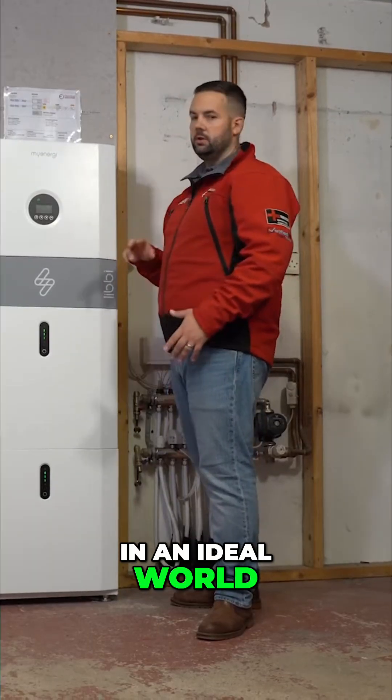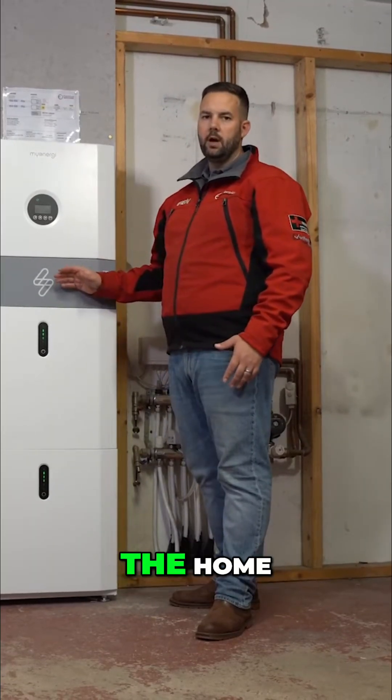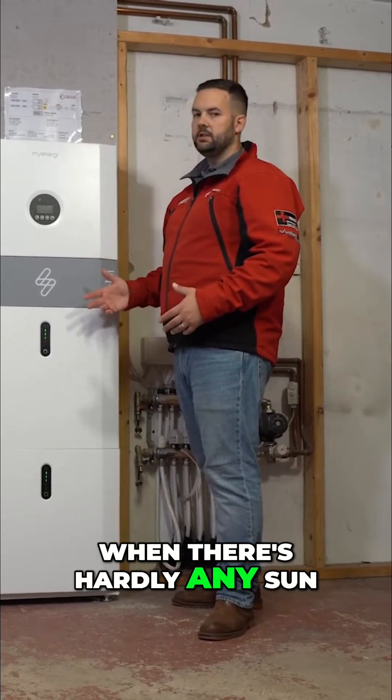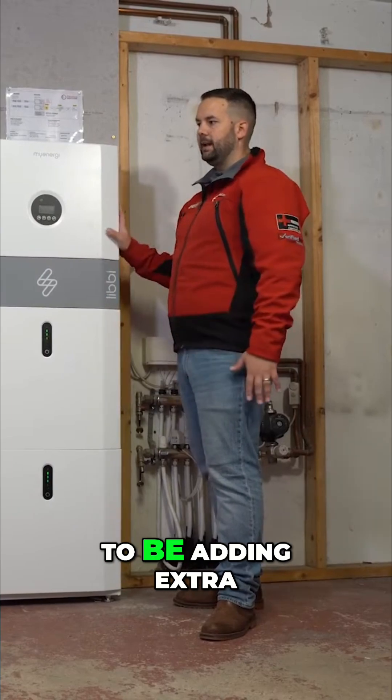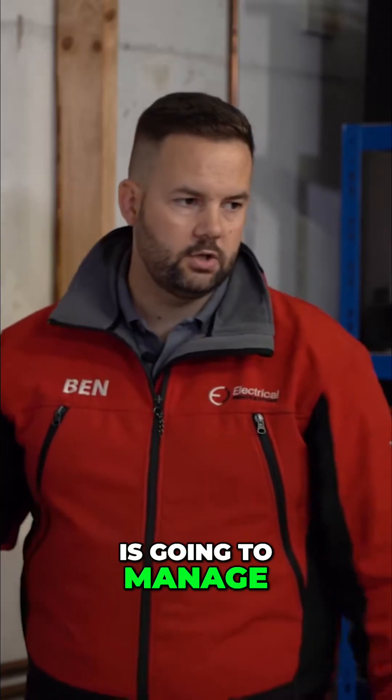In an ideal world, your solar and the battery between them are just going to power a massive amount of the home without needing to draw from the grid. But in the winter, when there's hardly any sun, you're going to want to be adding extra power in from the grid, and the battery system is going to manage all of that.